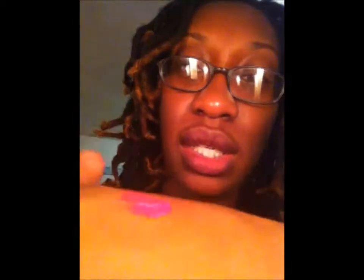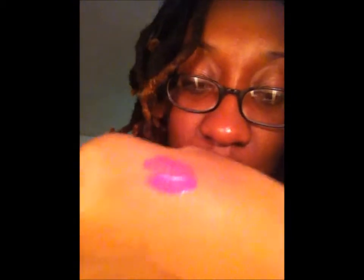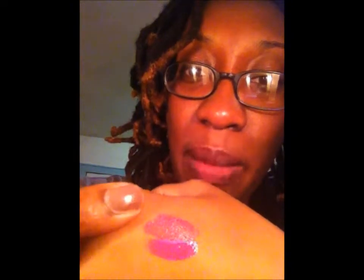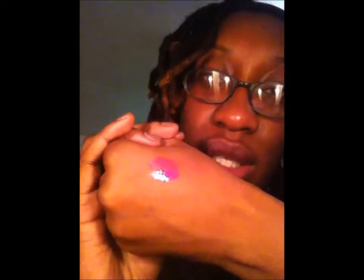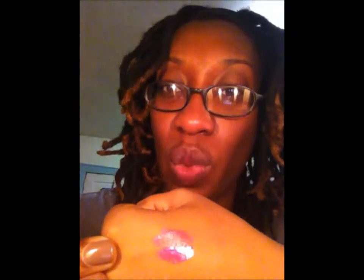I bought the sheer gloss hoping it would add a little shine, and it did. The bottom swatch is the NYX Sheer Gloss in Caramel and the top is the Soft Matte Lip Cream in Addis Ababa. The two of them together were really great, and then I put a clear gloss layer on top as well, and that actually made everything come together.